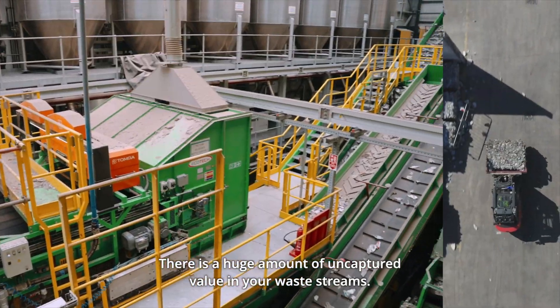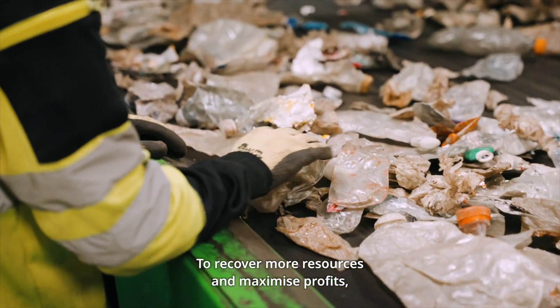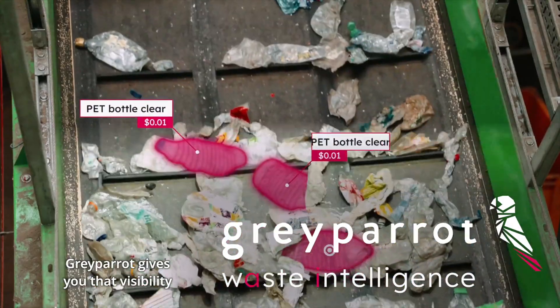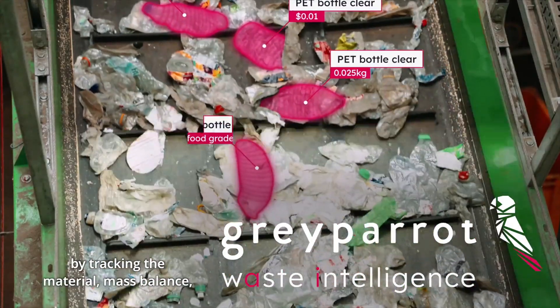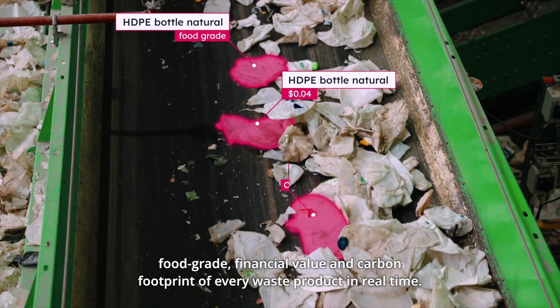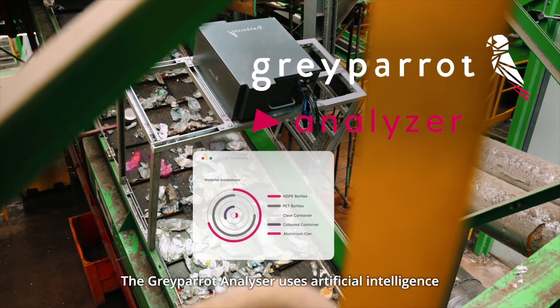There is a huge amount of uncaptured value in your waste streams. To recover more resources and maximize profits, you need to know more about the material you're processing. Grey Parrot gives you that visibility by tracking the material, mass balance, food grade, financial value and carbon footprint of every waste product in real time.